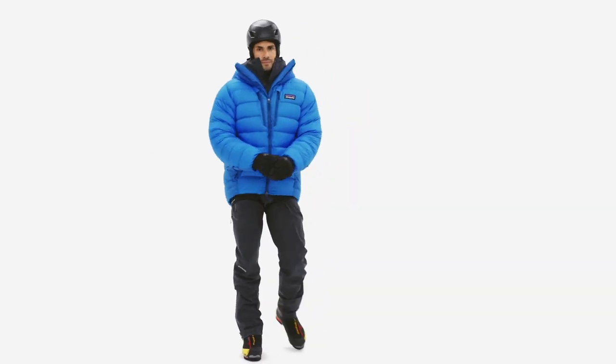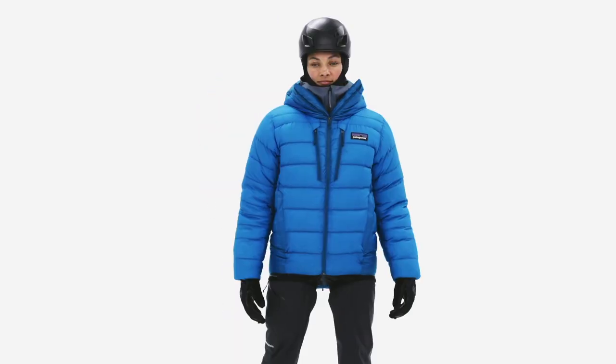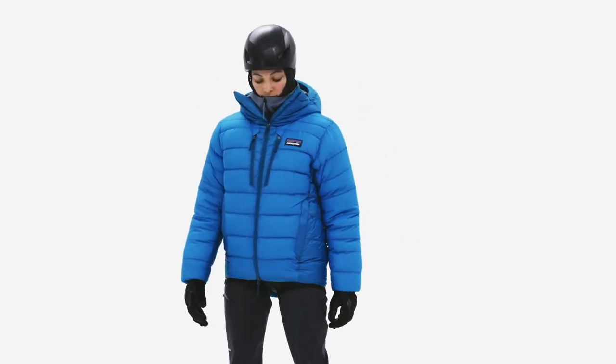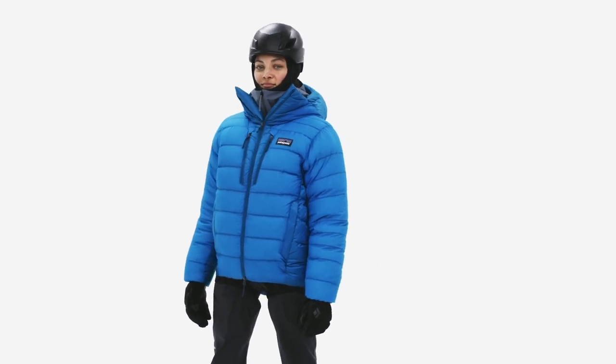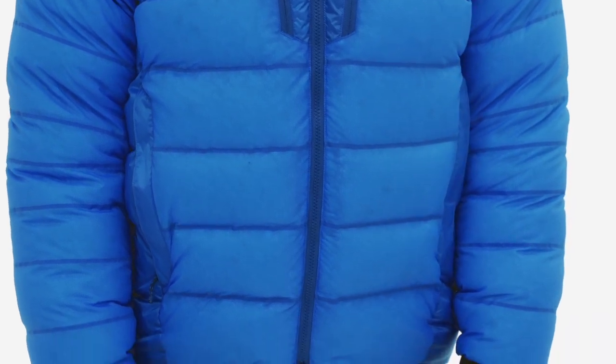For thriving in the most extreme places on Earth, our Grade 7 Down Parka represents years of building, testing, and refining by our team of designers and ambassadors, resulting in a belay-and-bivy parka worthy of the most visionary lines on the most intimidating peaks.